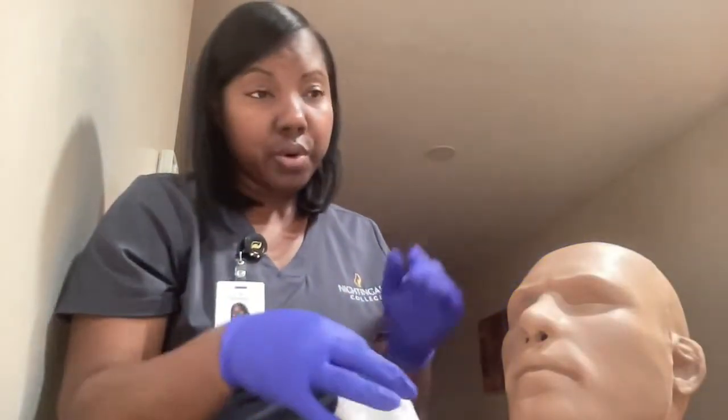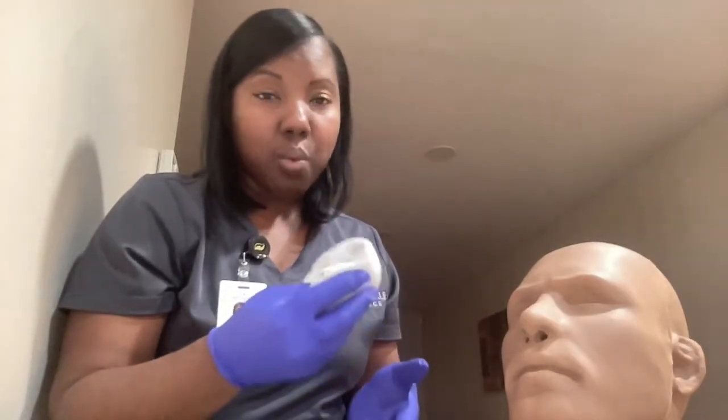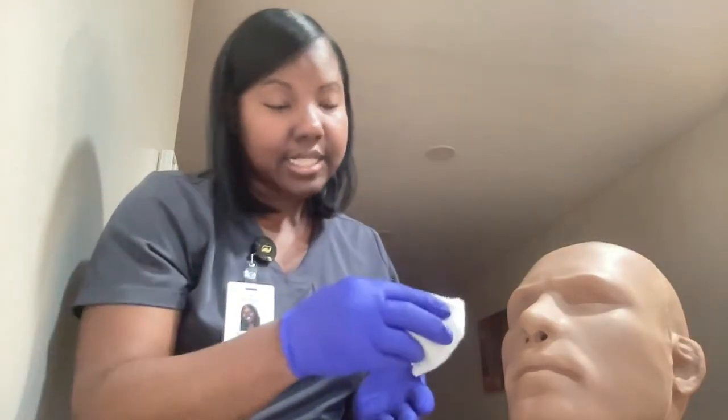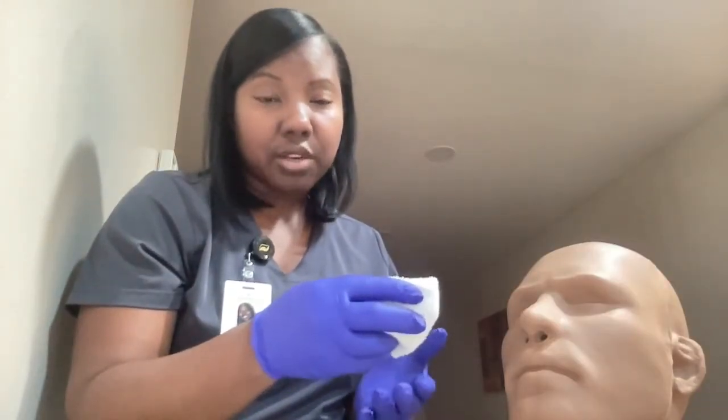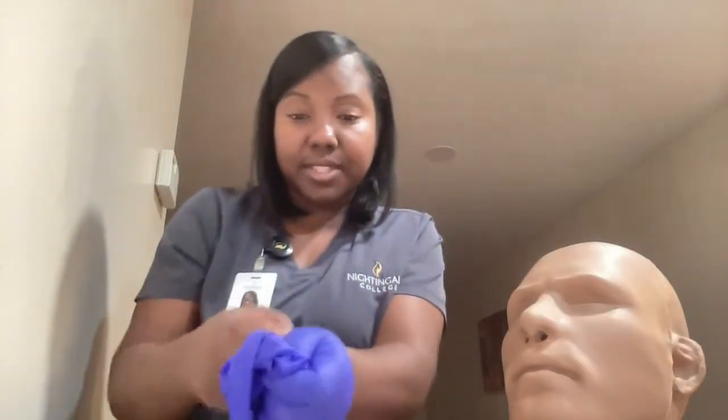Now, if you are cleaning and you notice any crust, you can use a wet rag and let it soak for a couple of minutes to soften it up so that it's easier to clean, but you should avoid rubbing the eyelids. I am going to dispose of this and remove these gloves. I am going to perform hand hygiene and apply a clean set of gloves.